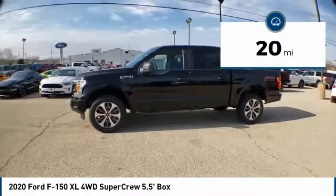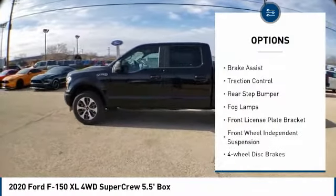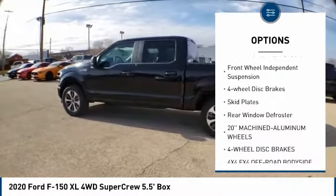This vehicle has less than 100 miles. Here are some of this vehicle's great options: electronic stability control, brake assist, traction control, rear step bumper, and fog lamps.